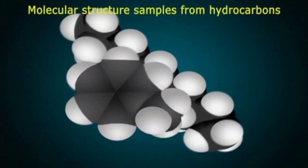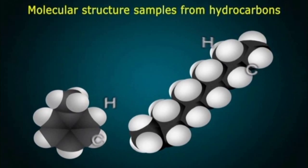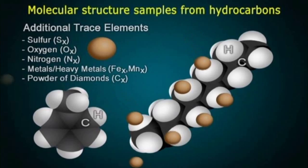Crude oil has very complex and varying molecular structures, consisting of hydrocarbons and additional trace elements such as sulfur, oxygen, nitrogen, metals, heavy metals, and powder of diamonds.